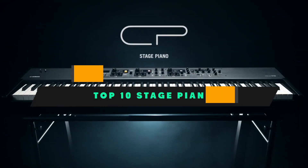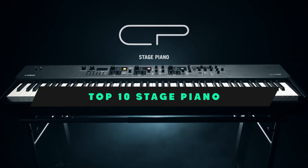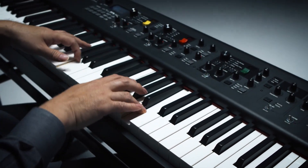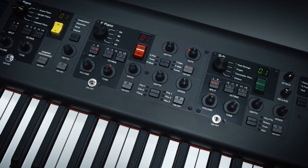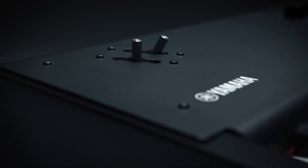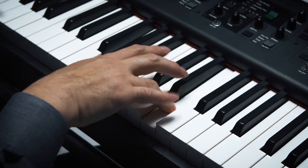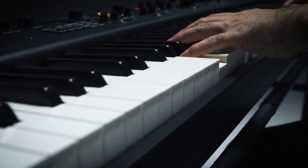If you're looking for the best stage piano, here's a list you must see. We made this list based on our personal preference and sorted it based on their features, prices, quality, durability, and reputation of the manufacturers and customer feedback. Also, we've included options for every type of customer. So let's get started.